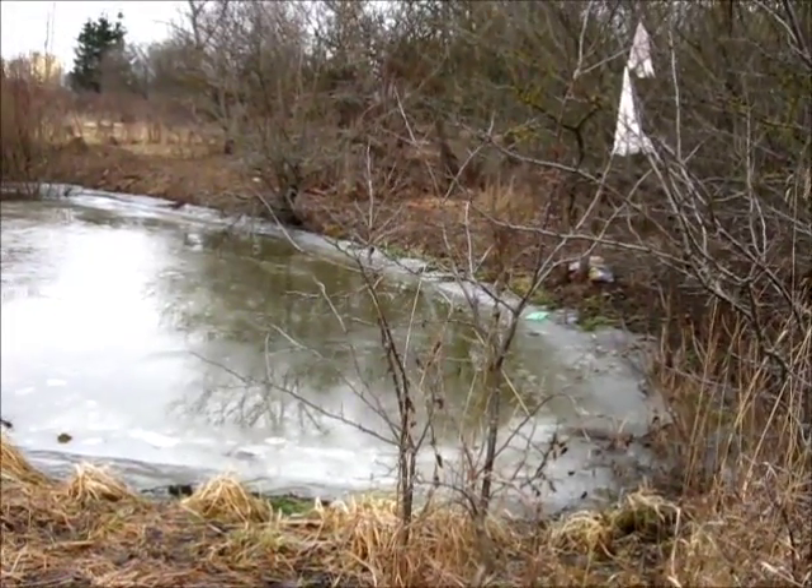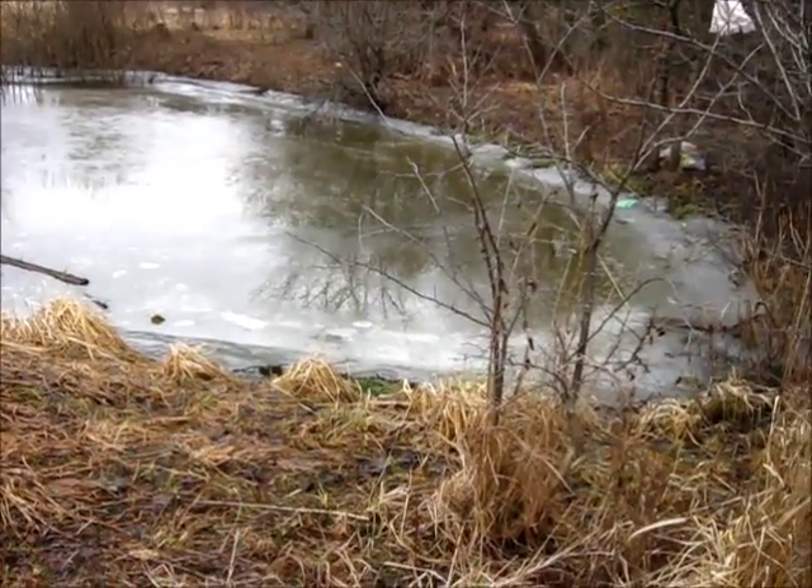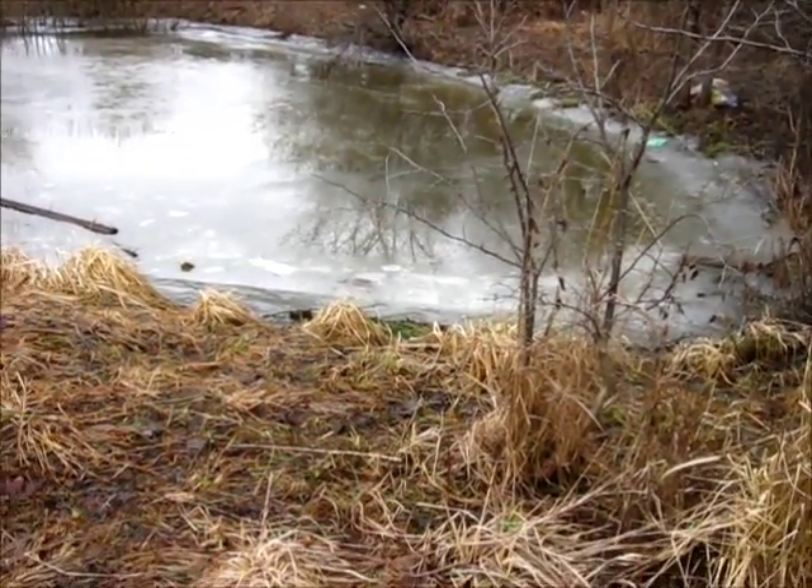And here is a little wrap-up shot from the other side, complete with a little eerie pond. I will never want to know what's in there.